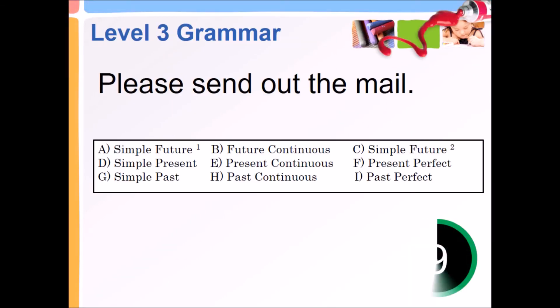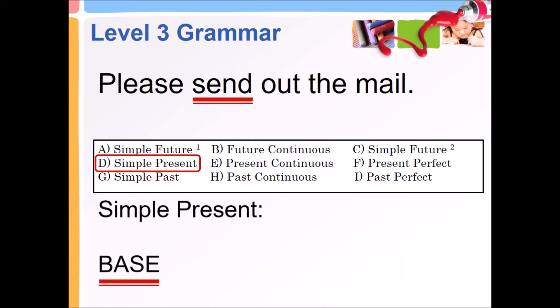Please send out the mail. Simple present, base.